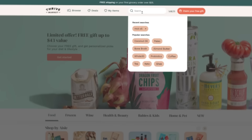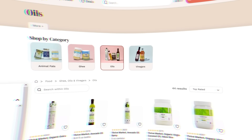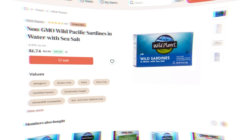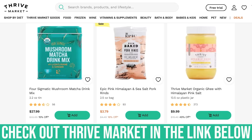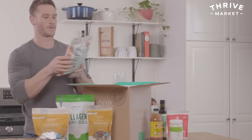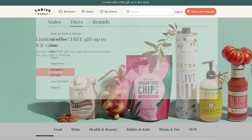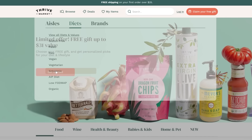For MCT oil, I recommend checking out Thrive Market — an online membership-based grocery store where you can find omega-3s, sardines, canned salmon, and more. They ship everything to your doorstep. They're a sponsor of this channel, and there's a 25% off link below along with a free gift. You can sort by your diet type — paleo, keto, whatever — and all the relevant foods will pop up.